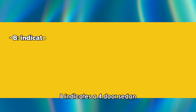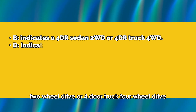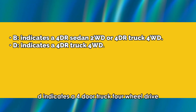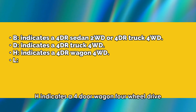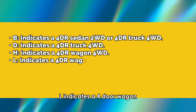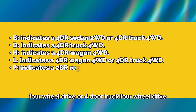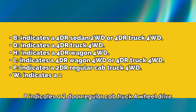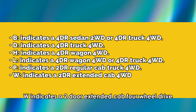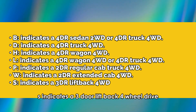B indicates a four-door sedan two-wheel drive, or four-door truck four-wheel drive. D indicates a four-door truck four-wheel drive. H indicates a four-door wagon four-wheel drive. L indicates a four-door wagon four-wheel drive, or four-door truck four-wheel drive. P indicates a two-door regular cab truck four-wheel drive. W indicates a two-door extended cab four-wheel drive. S indicates a three-door liftback four-wheel drive.